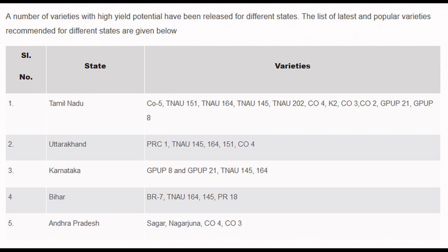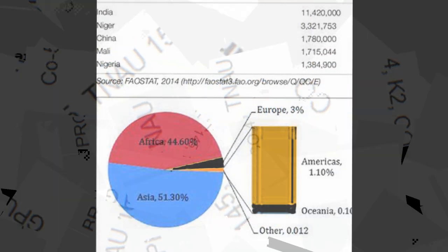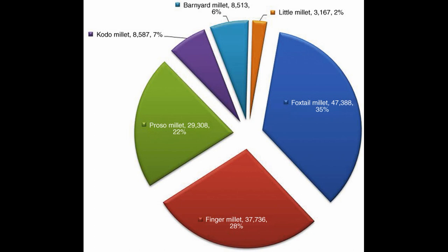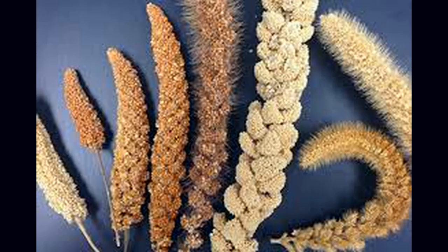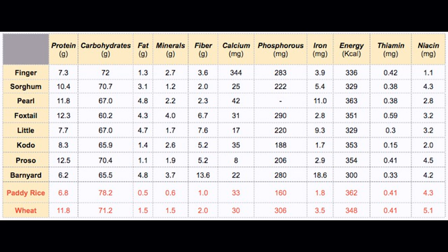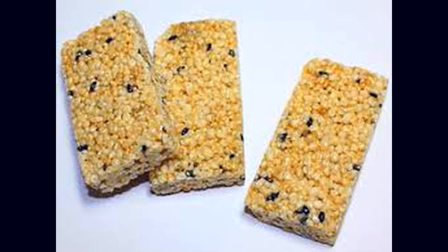Some additional information on proso millet: among the world, Asia shares 50% of total proso millet production, and India stands first among the Asian countries. Proso millet shares about 22% of total millet production in the world. Specifically in protein content, proso millet stands at the top among all other cereal crops, hence it could be a staple food in our near future.